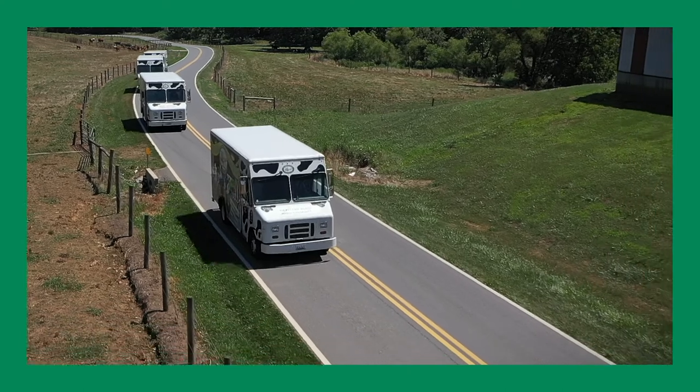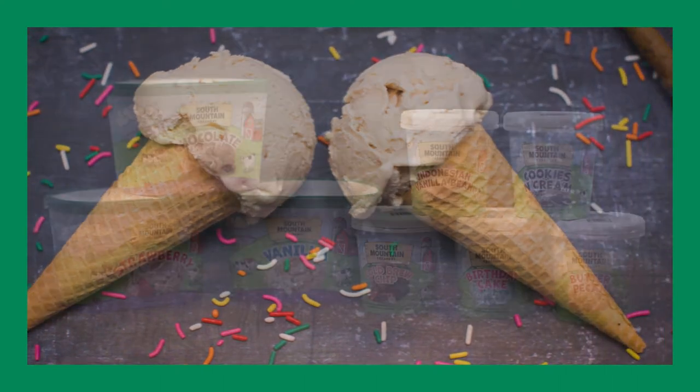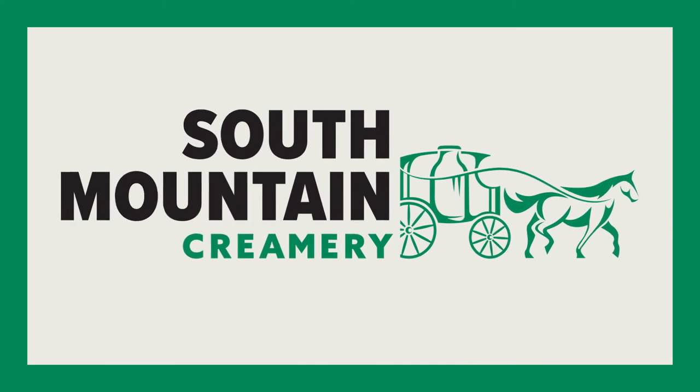Once it's hardened, the ice cream is added to home delivery orders and loaded onto trucks to be delivered to your favorite stores. Whether you enjoy your ice cream in a cup, cone, or straight from the carton, it's bound to taste better when it's made fresh from South Mountain Creamery.